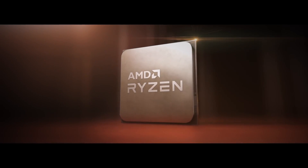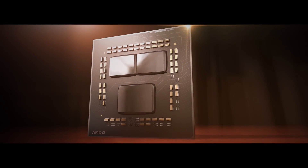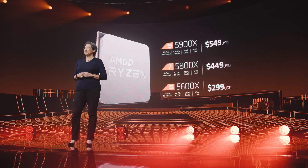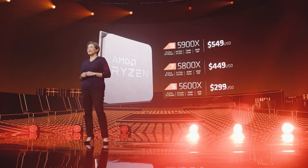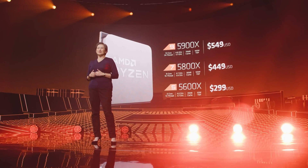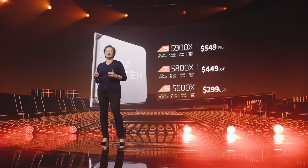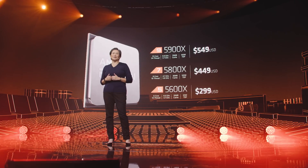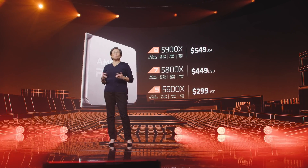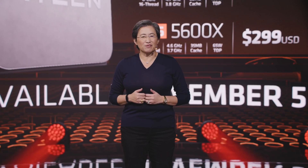What about pricing? The 5600X comes in at $299, the 5800X at $449, and the 5900X at $549. These are actually coming out at $50 more expensive MSRP than what the predecessors did when they launched, including the XT models. They're all going to be available on November the 5th, and hopefully stock isn't going to be an issue.